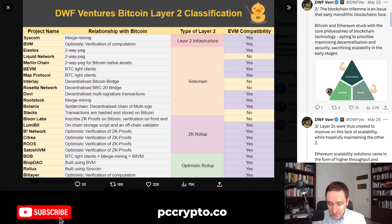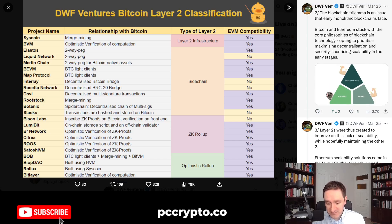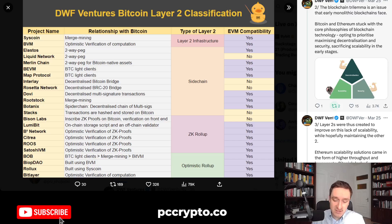You have security, decentralization, and scalability — and usually you have to pick two out of three. It's very hard to have all three. This is where Layer 2s are coming into place, because they try to take the scalability issue away. Usually you can do pretty well with security and decentralization — this is what Bitcoin basically solves. But then it becomes harder and harder to scale because you start paying a lot in fees. This is also happening with Ethereum, as Ethereum gas fees as well as Bitcoin gas fees are pretty high. That's why the entire movement of Layer 2 is starting.